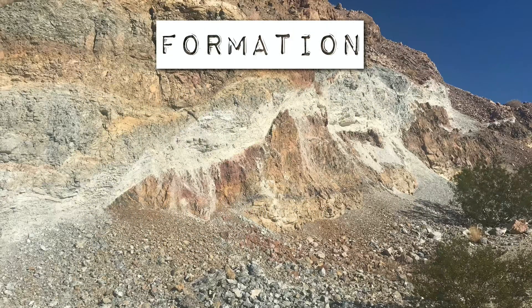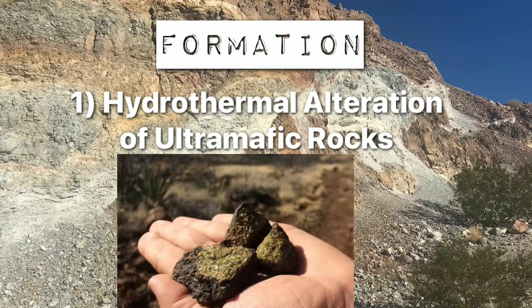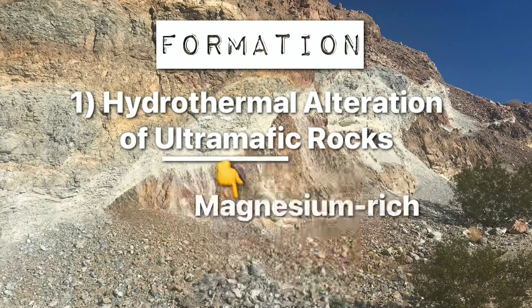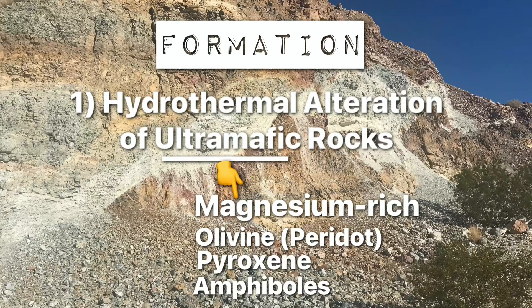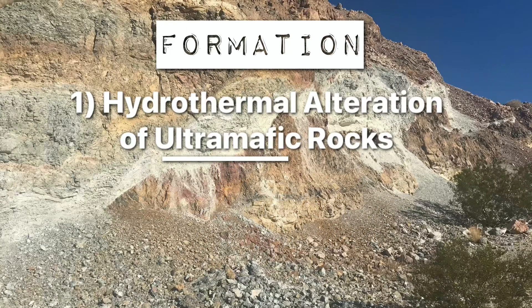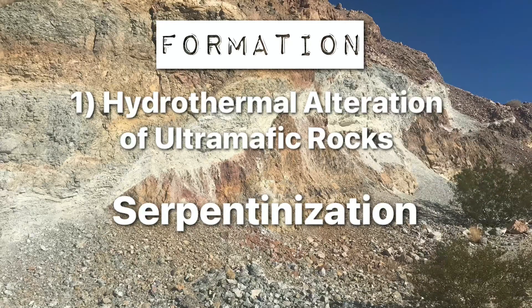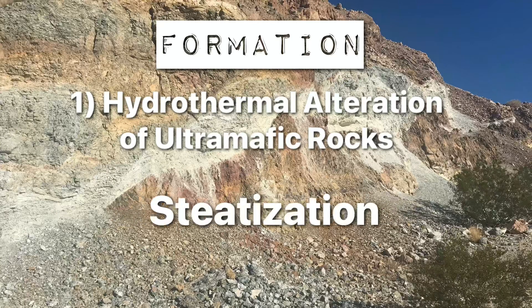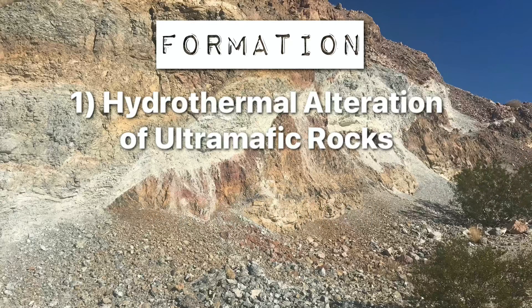So how does talc form? It basically forms two main ways. The first involves the hydrothermal alteration of ultramafic rocks — rocks that are magnesium-rich, containing minerals like olivine, pyroxene, and amphiboles. It's a two-stage process: the first stage is the hydration of those magnesium minerals, such as peridotite, forming serpentinite in a process called serpentinization. The second stage involves hydrating the serpentinite in a process called steatization, resulting in the formation of talc — a magnesium silicate — and minerals like magnesite, a magnesium carbonate.